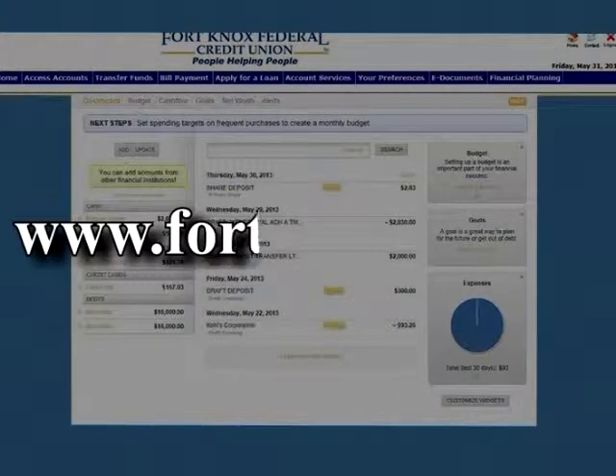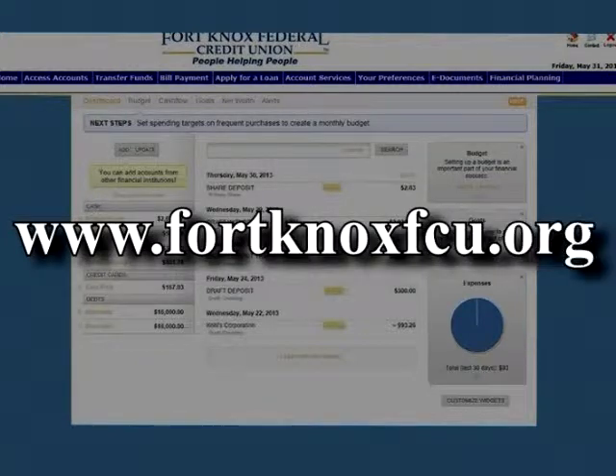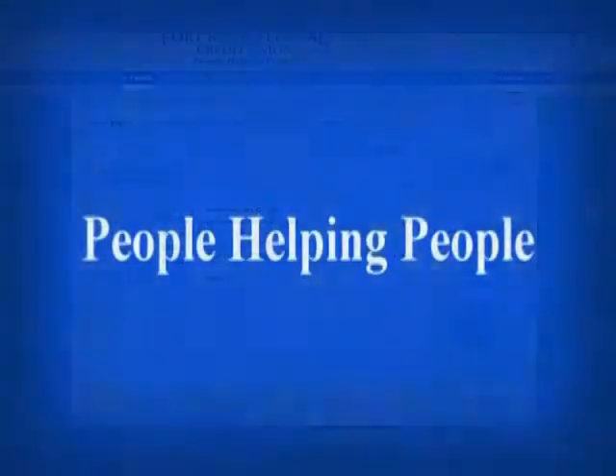For more information about PAM, your personal account manager, visit us on the web at www.fortknoxfcu.org.